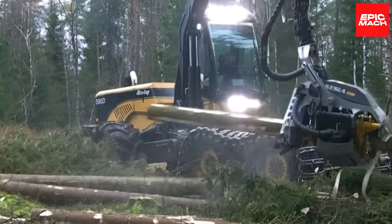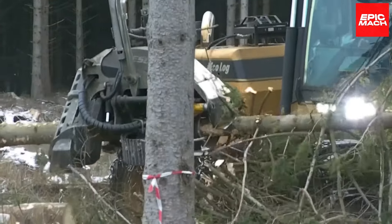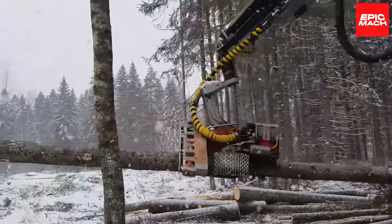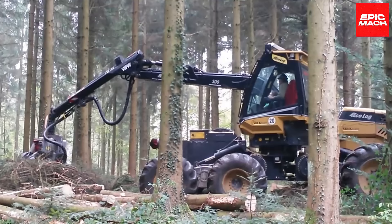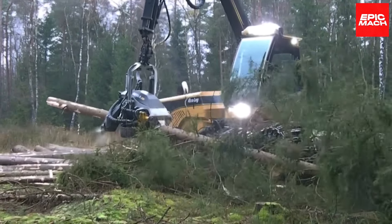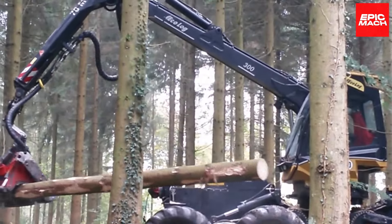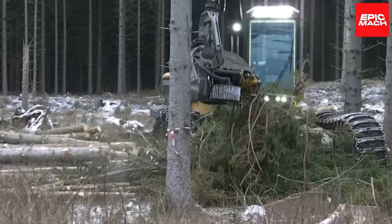The cab's enormous windows offer panoramic views so no log escapes notice. When harvesting jobs call for unstoppable strength tempered with nuanced control, the ECOLOG 590D flexes its mechanical muscles.